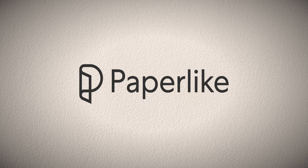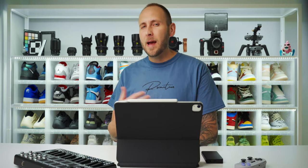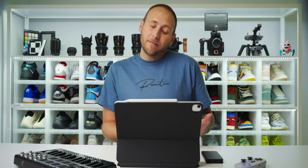This video is sponsored by Paperlike. I released an iPad Pro video a few weeks back sharing some tips to turn your iPad Pro into a laptop. Several of you wanted to know what other apps I use on a daily basis, and I figured it was about time to do an updated 'what's on my iPad Pro' video. So let's dive straight into this, beginning with some new accessories I picked up, as well as a few old ones.